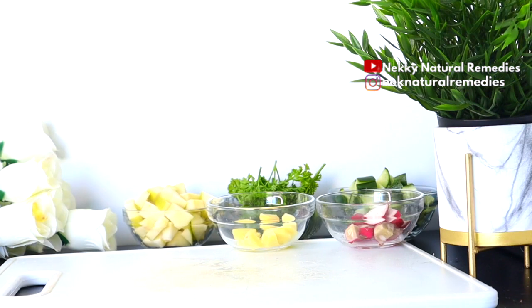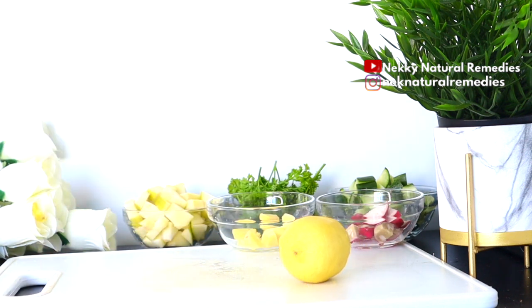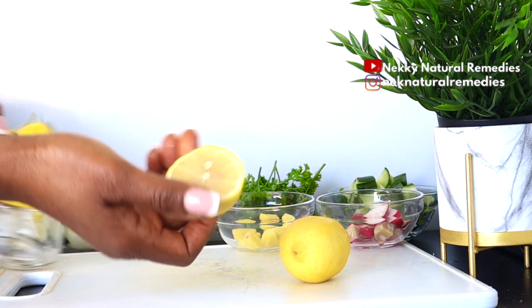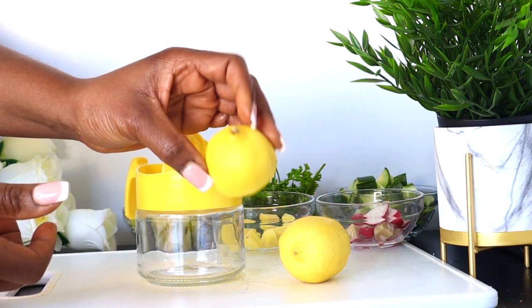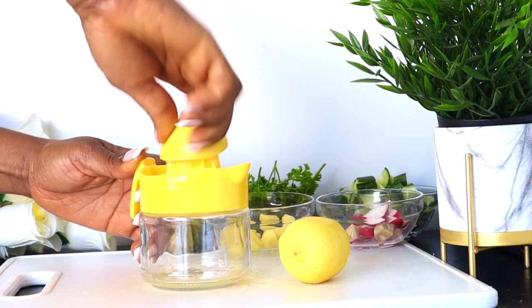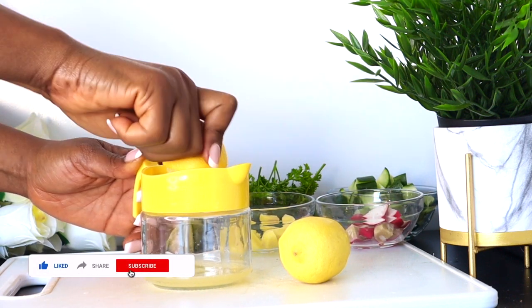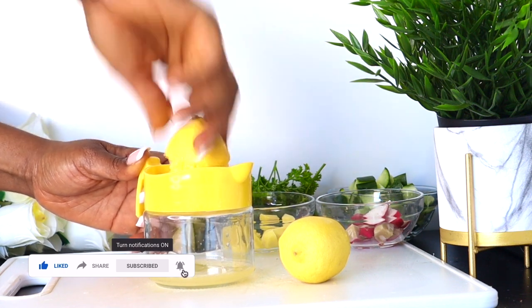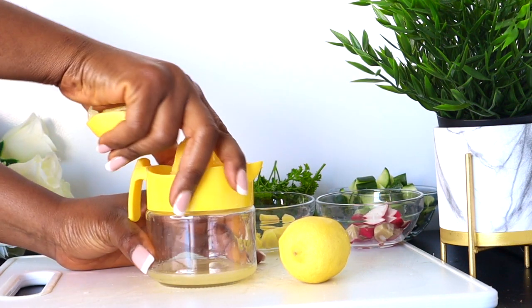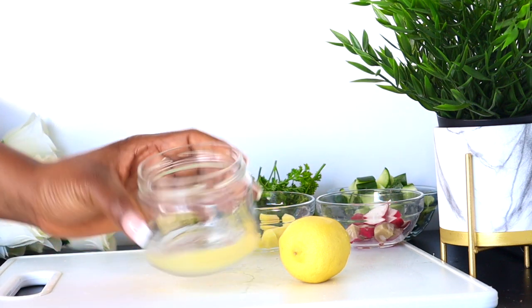After the ginger, the next ingredient is lemon. I'm using half of a lemon — you can use between half a lemon and one full lemon for this drink. Adding lemon helps to promote and improve digestion, because the citric acid found in lemon juice boosts gastric acid secretion — a digestive fluid produced in the stomach that enables your body to break down and digest food faster. Lemon is very good for your stomach and your entire health.